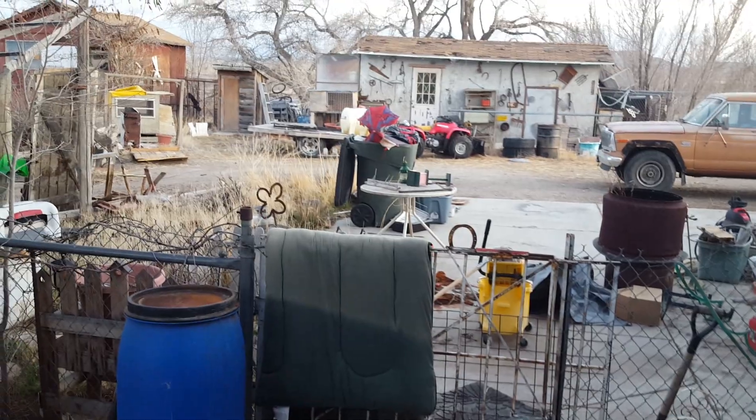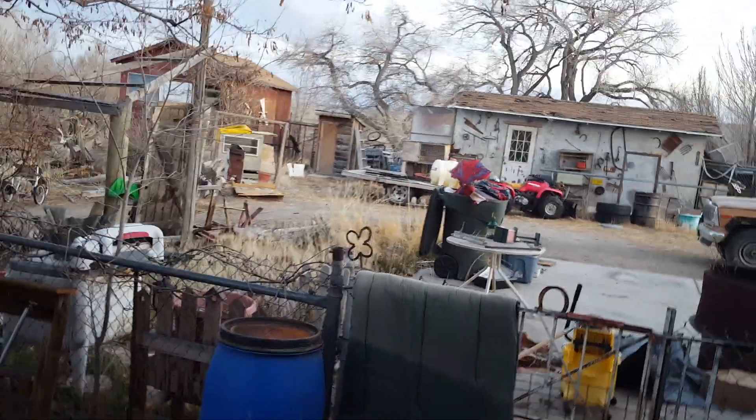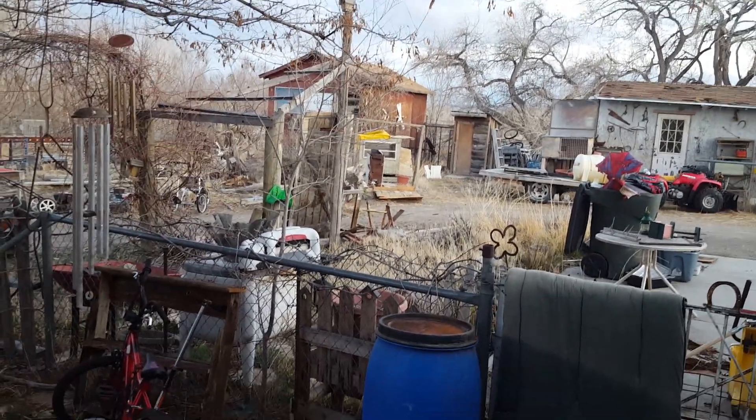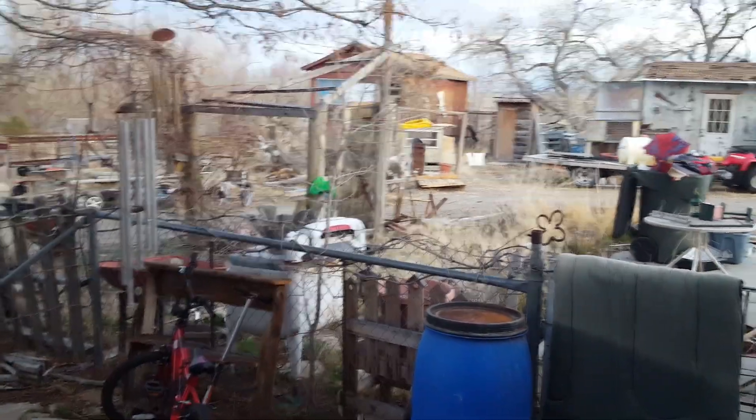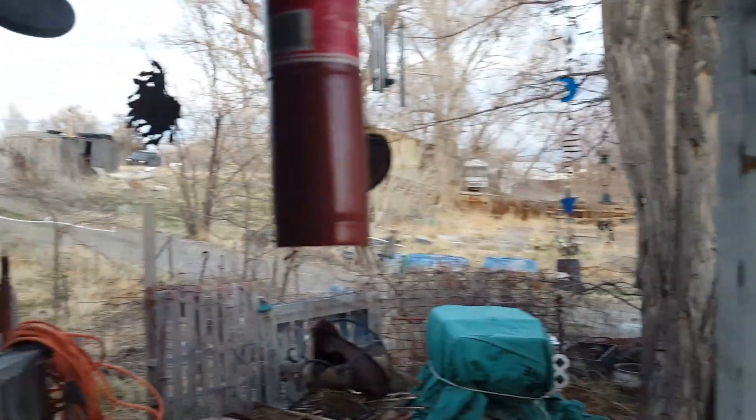I let it go ahead and freeze so it wouldn't smell so bad, and now I'm trying to thaw it out so I can clean it out, which is absolutely dreadful. Everybody says they'd just throw it away, but it's an expensive freezer and I just believe you fix things — you don't just throw them away.